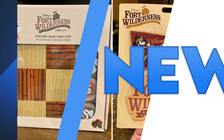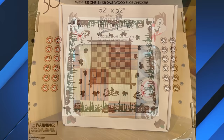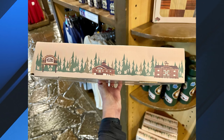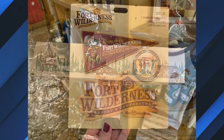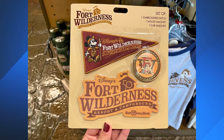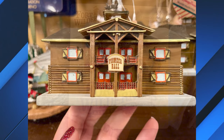Disney's Fort Wilderness Resort and Campground is also celebrating its 50th anniversary with merchandise. Guests can now purchase a checkers game tablecloth and a set with a patch and magnets. The tablecloth features wood-slice checkers with Chip and Dale, is 52 by 52 inches, and is lined with pine trees and buildings from Fort Wilderness — priced at $79.99. The patch and magnet set includes one embroidered patch shaped like a triangular pennant with Mickey hiking and the Fort Wilderness logo, plus two magnets with a wood finish — priced at $19.99.